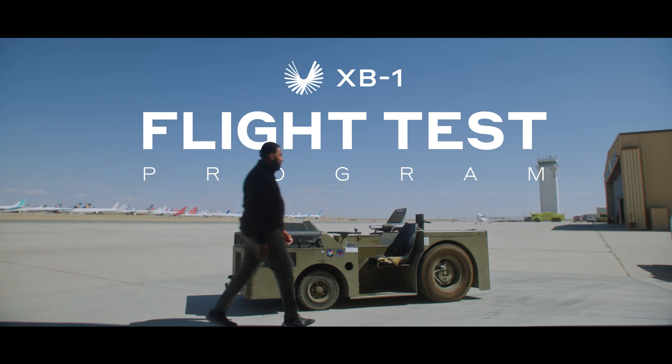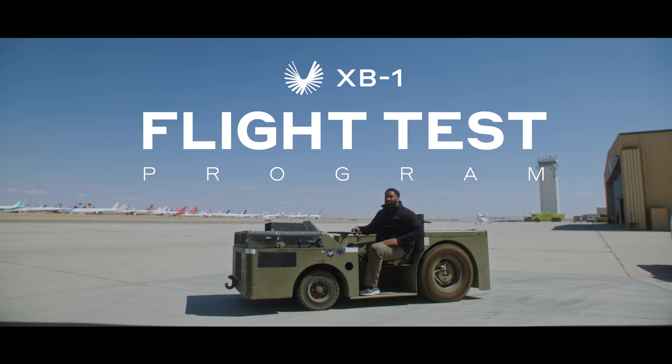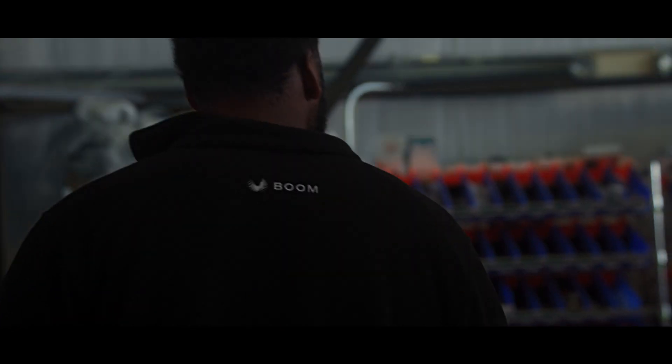I direct aircraft maintenance procedures, aircraft mechanical changes, and ensure that we deliver XB-1 to the pilot and program in a safe and airworthy manner. People always want to know, what does preparation look like for XB-1 flights?